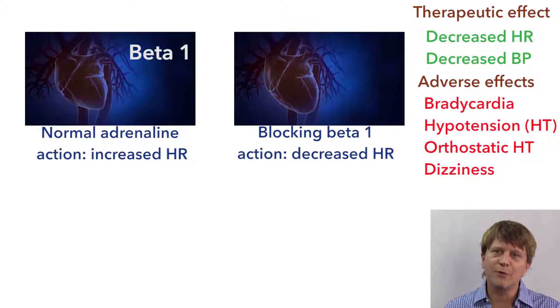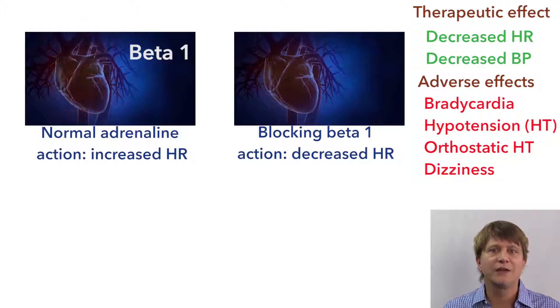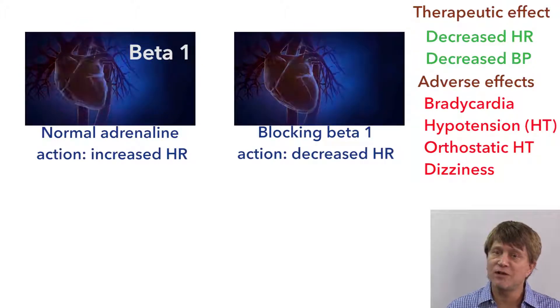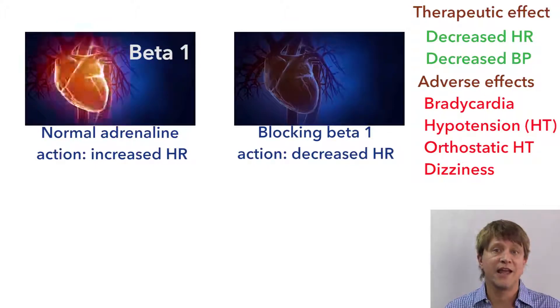That's where we get our desired effect, but it can also lead to some of our side effects, including bradycardia, hypotension, orthostatic hypotension, headaches, and dizziness.